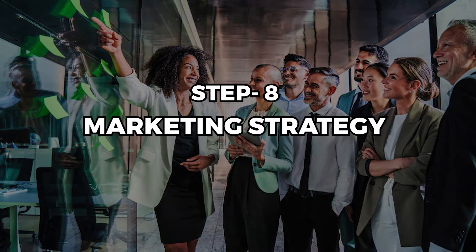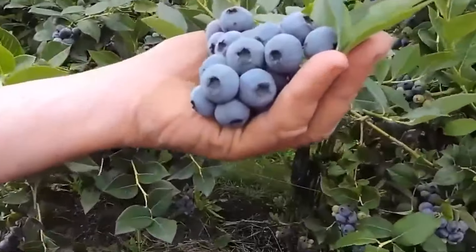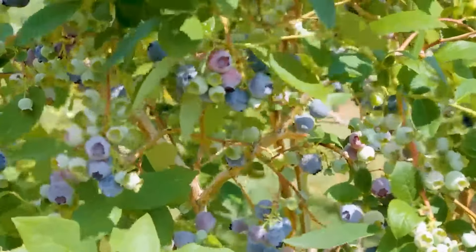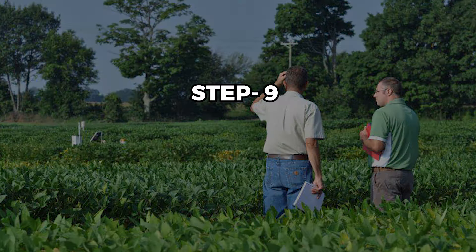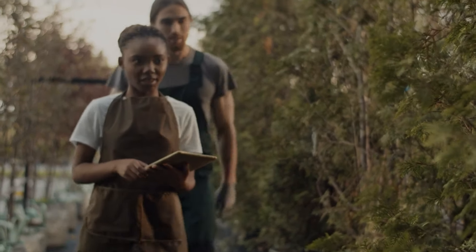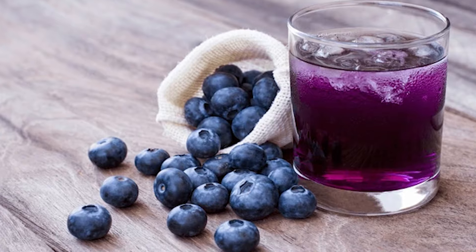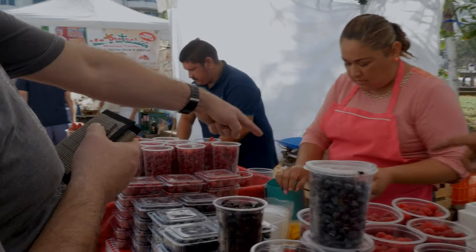Step 8: Marketing Strategy. Day to day, you'll need to plant the berries, keep them healthy, and pick them when they're ripe, while watching out for bugs and diseases. Make sure you always have enough supply and that people want to buy them. Step 9: Managing Your Farm. As your farm gets bigger, you might want to expand — growing different kinds of berries, or making products like jam or juice. You can also try selling in new places or finding new customers.